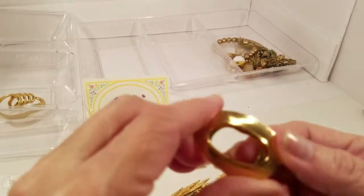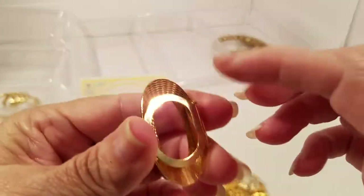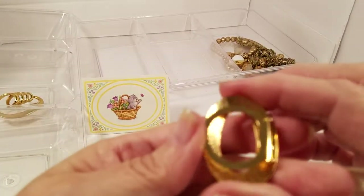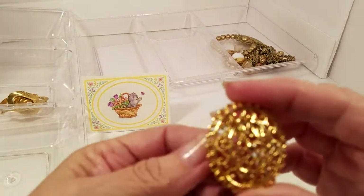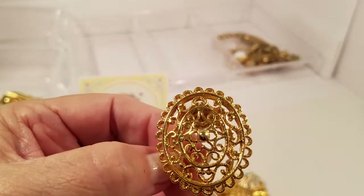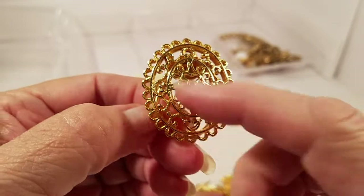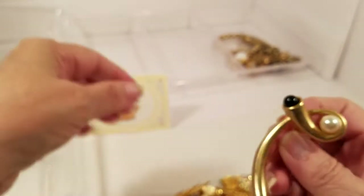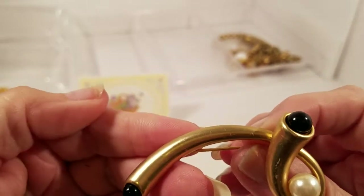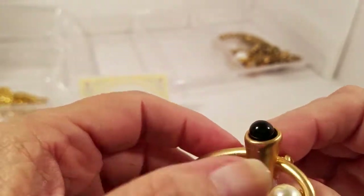We've got a scarf pull — and I don't see a maker. We have another scarf pull, and that is pretty. I like filigree things.